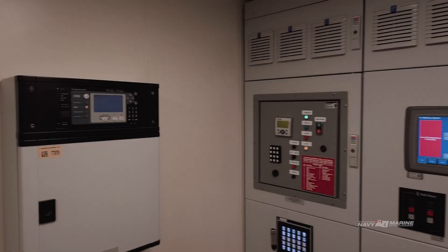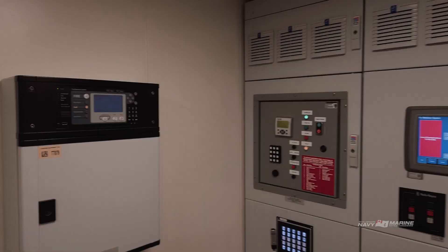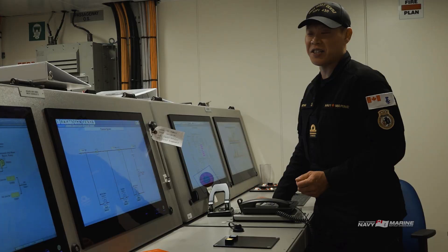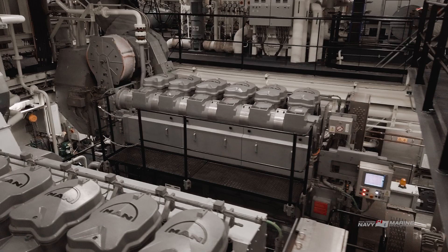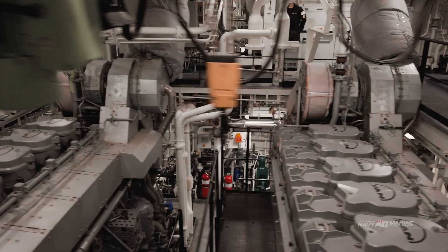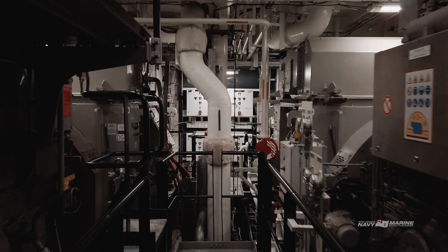Here we are in the machinery control room. It's where our naval technical department, also known as the ship's engineers, work and monitor all our systems to make sure the ship's working the way it should be. Each engine room contains two massive diesel generators — there's one on each side of me. When they're running, they will each produce 6,600 volts of electricity or 3.6 million watts of power.